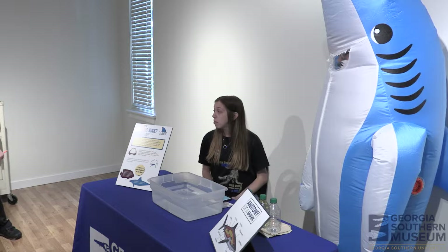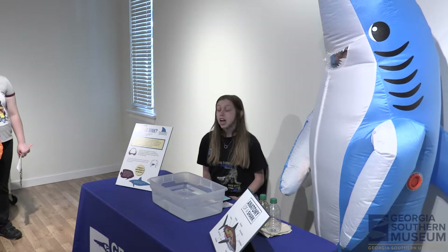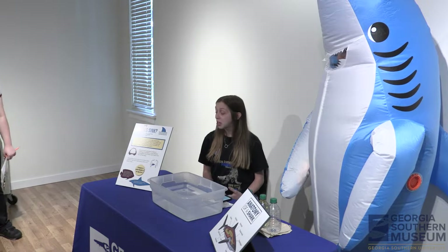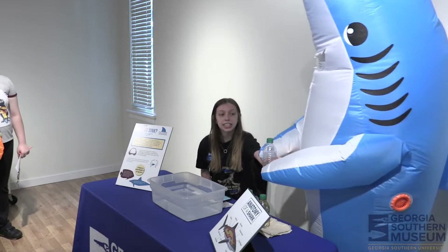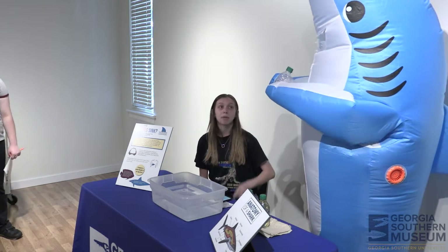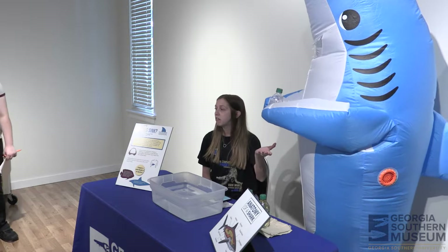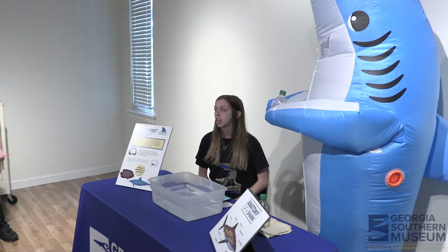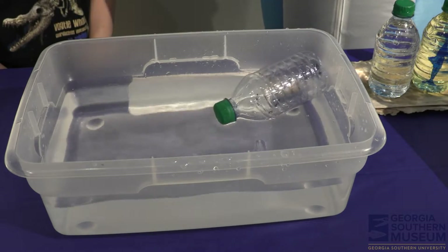Red snapper fish and other bony fish are able to stay floating because they have what's called a swim bladder. This bottle here represents our fish. Do you think it's going to float or sink? The audience guesses float — and yes, it does float.